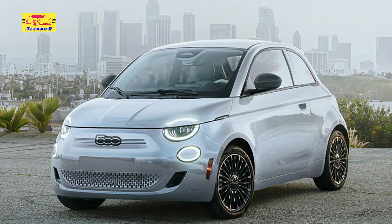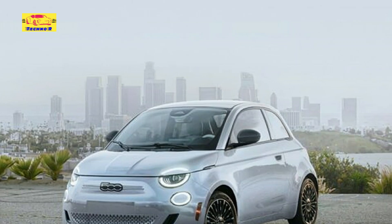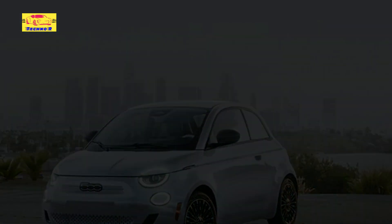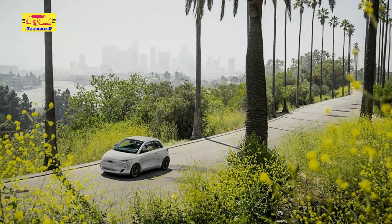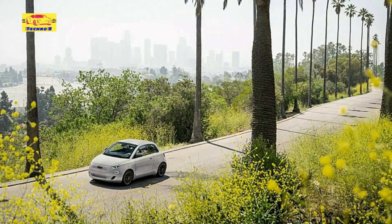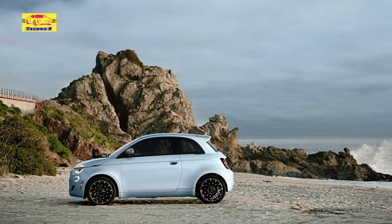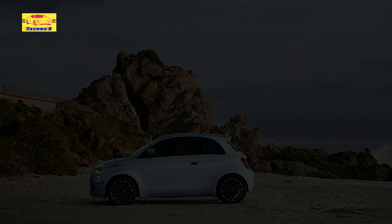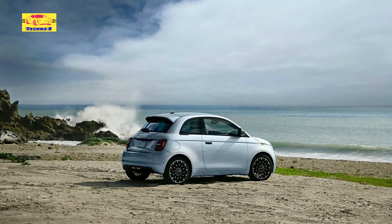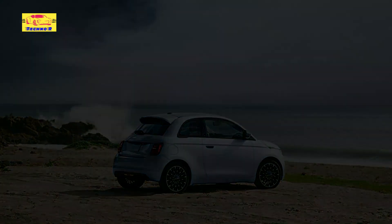With its unique paint options, two-tone interior, and advanced electric drivetrain, the Fiat 500E is poised to electrify sales and make a lasting impression on drivers seeking a stylish and environmentally conscious vehicle. As Fiat continues to innovate and expand its electric vehicle lineup, the 500E serves as a symbol of the brand's commitment to shaping the future of mobility. With its blend of style, performance, and sustainability, the Fiat 500E is sure to turn heads and make a positive impact on city streets around the world.